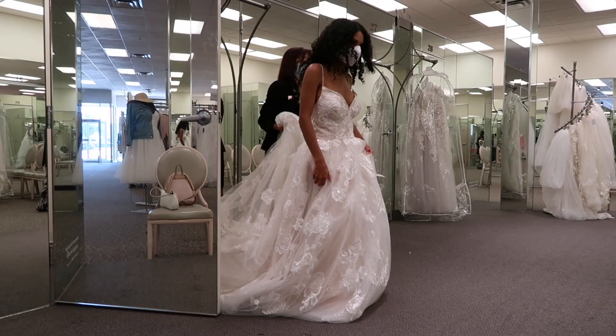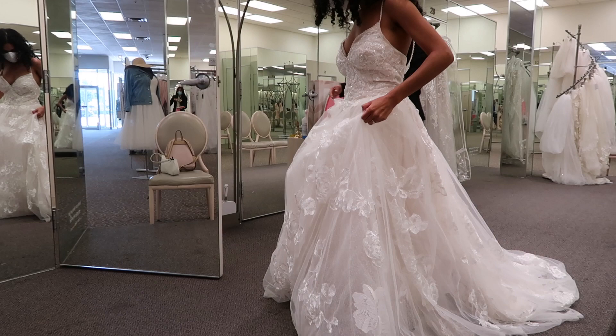Oh my god, it's so cute! I really do love it — it's so cute!